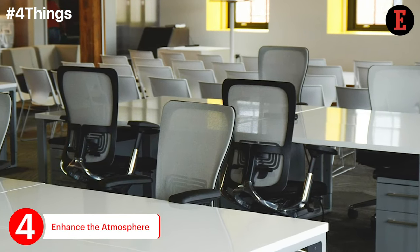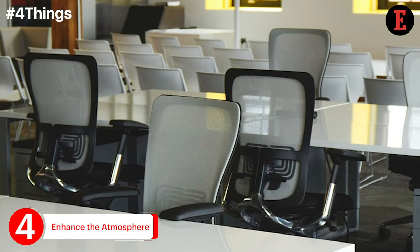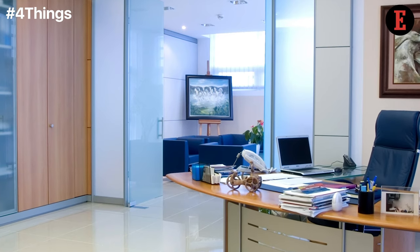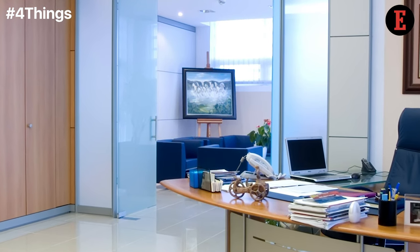Office furniture shouldn't only be about tables and desks, as this will create a very boring atmosphere. A co-working space can be set up further with the help of some creative and trendy paintings.